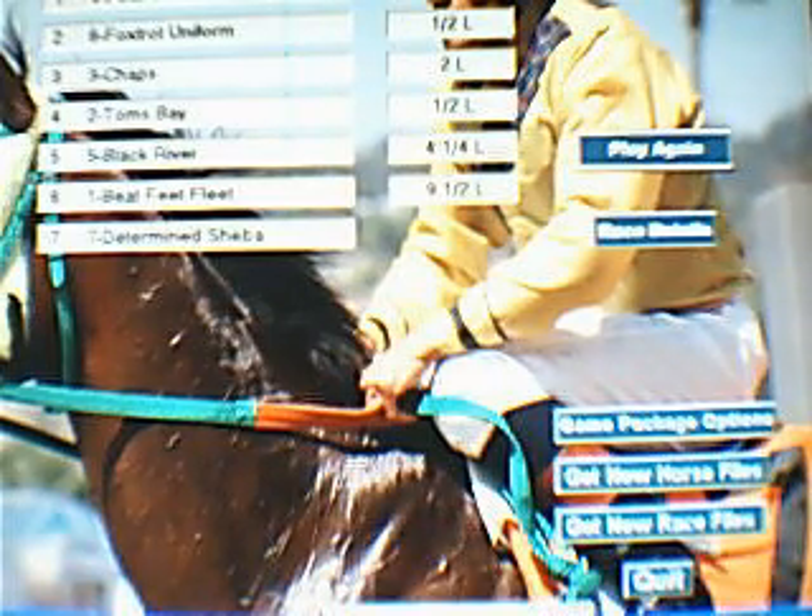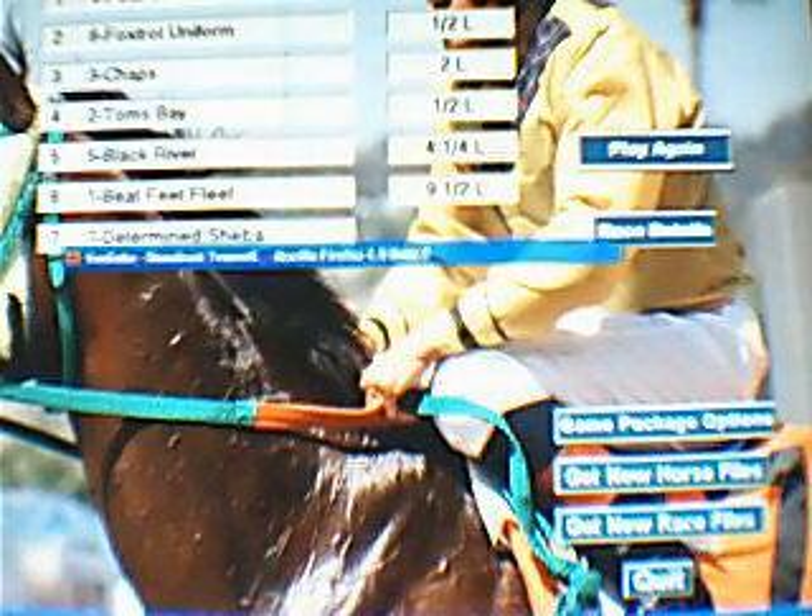Once again, if you want to breed, try breeding to one of the community horses in the shed and help out a fellow community member.